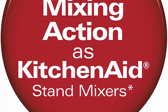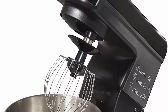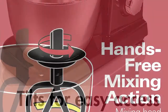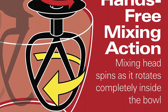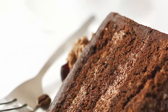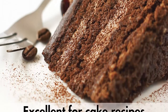6 speeds let you go from a slow stir to a fast whip with precise control at each level. Plus, a special fold setting lets you gently add ingredients without over-mixing. Tilt-up head provides optimal bowl access to easily add ingredients and quickly change attachments. Includes dough hook, whisk and flat beater — all three attachments are dishwasher safe. Note: KitchenAid is a registered trademark of Whirlpool Properties; use of the trademark does not imply any affiliation or endorsement.